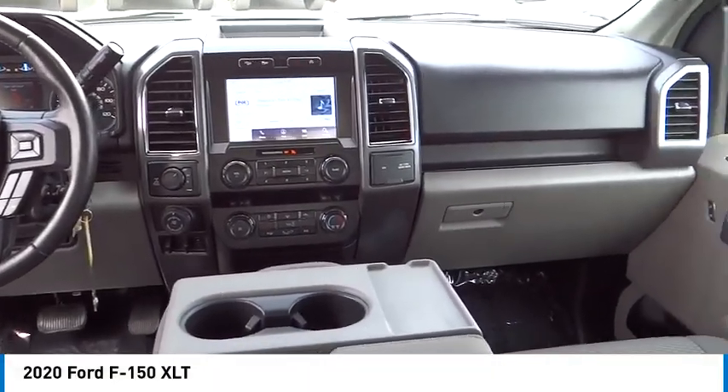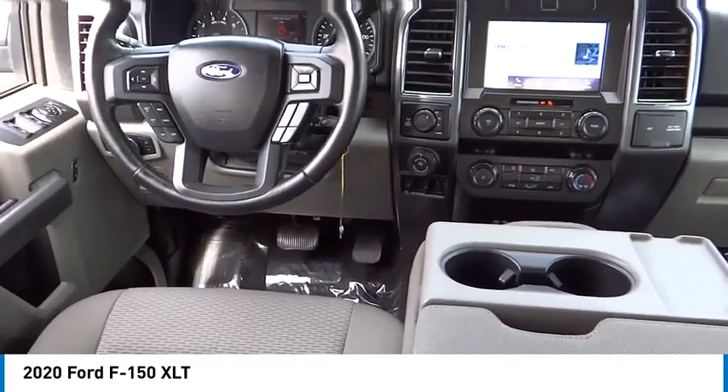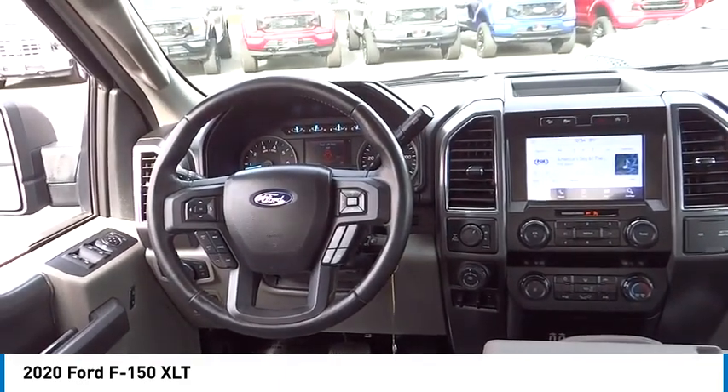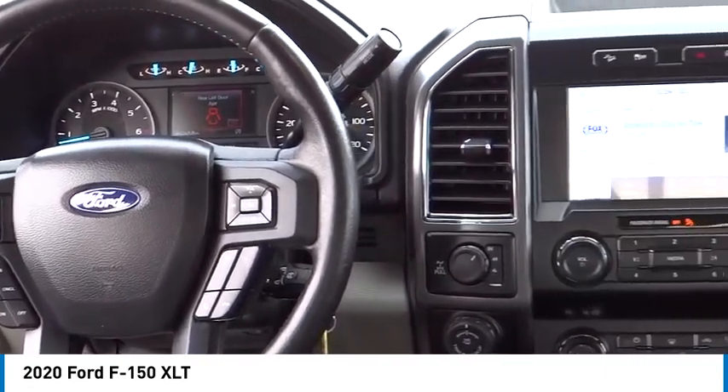Looking for the right vehicle? Check out the 2020 F-150. A Ford F-150 knows how to handle any situation. It's built to follow orders, no whining.